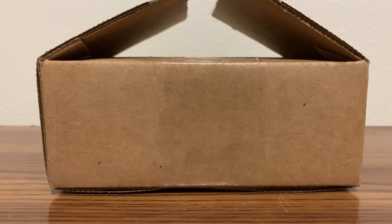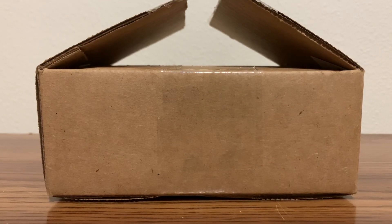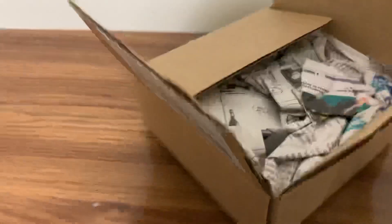Hey YouTube, jimneridess2000 here coming at you with a late night unboxing. I just got back home and I came from Waffle Collectibles. I think this is one of the first on YouTube, or at least there weren't any reviews of this yesterday.